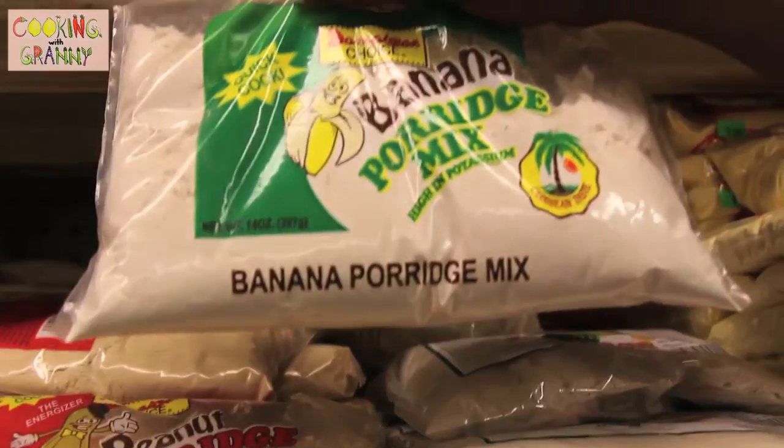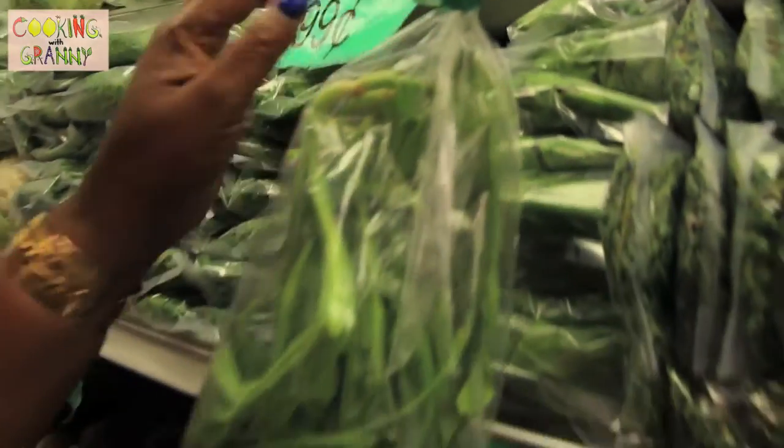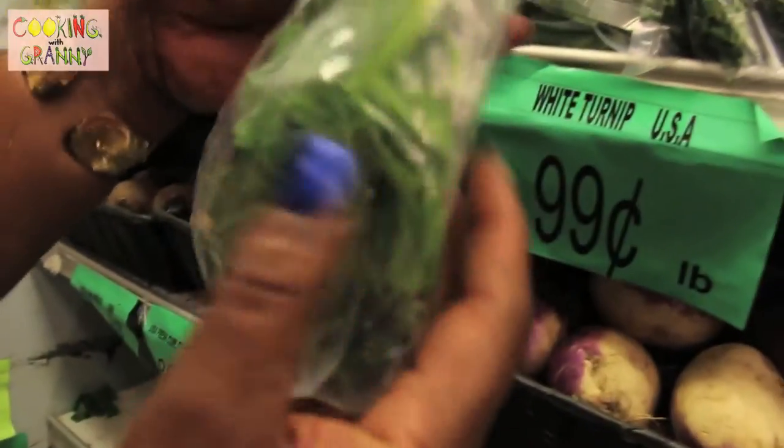And here we have banana flour for making porridge. This is one of the things that I really like to cook with — it's called shadow benny. This is really good when you're cooking fish.